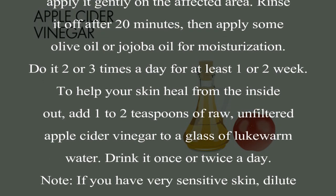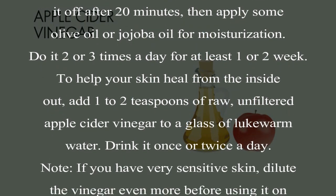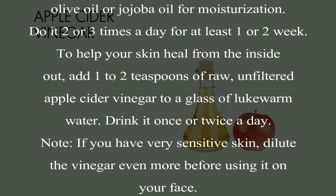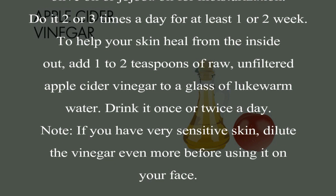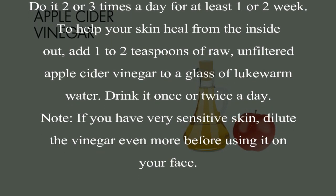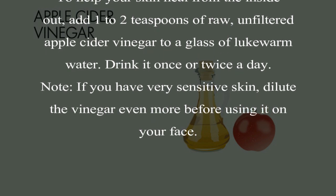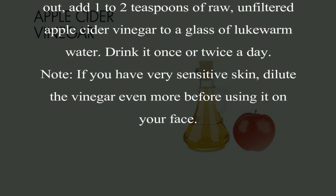Do it 2 or 3 times a day for at least 1 or 2 weeks. To help your skin heal from the inside out, add 1 to 2 teaspoons of raw, unfiltered apple cider vinegar to a glass of lukewarm water. Drink it once or twice a day. Note: if you have very sensitive skin, dilute the vinegar even more before using it on your face.